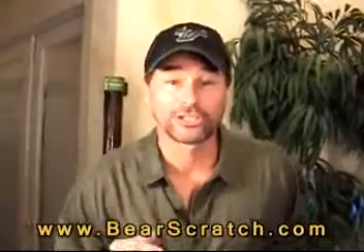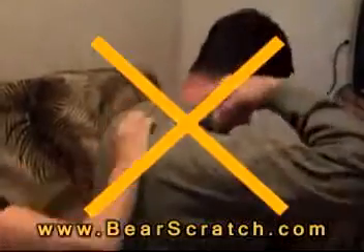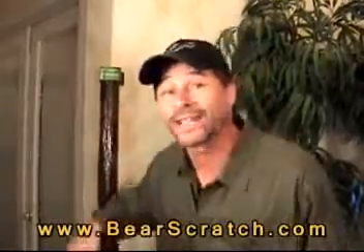Go ahead, ask someone to scratch your back — it's always the wrong spot. Not with Bear Scratch. You get the exact scratch where you want it.